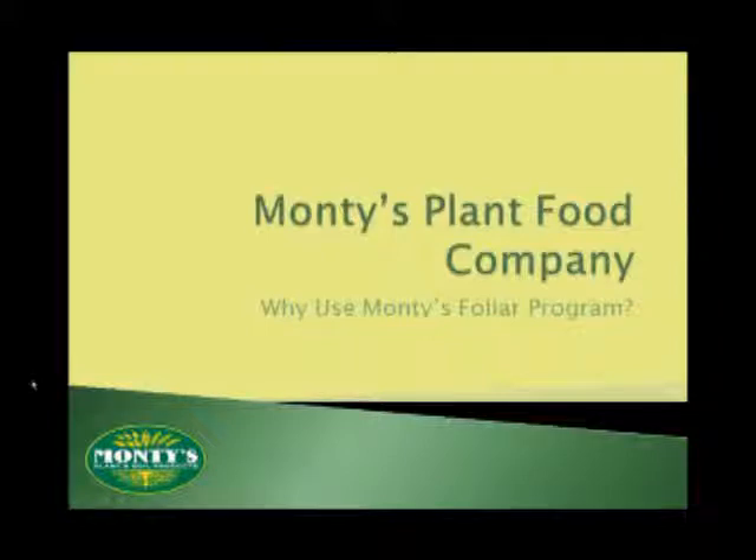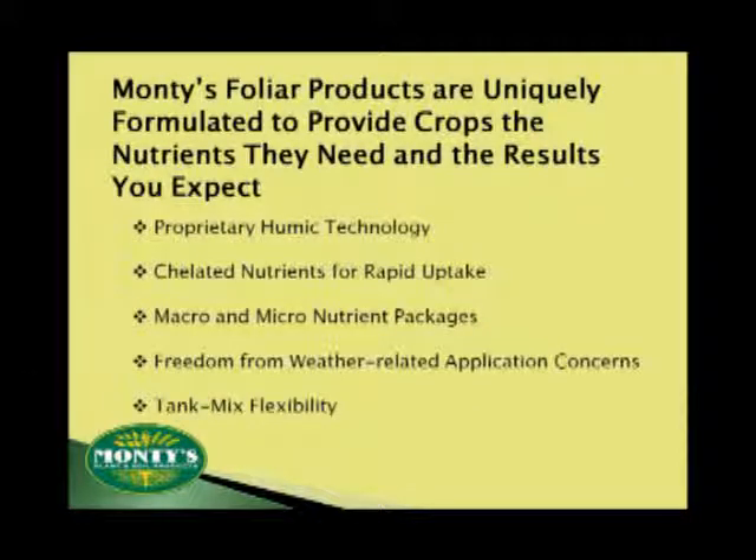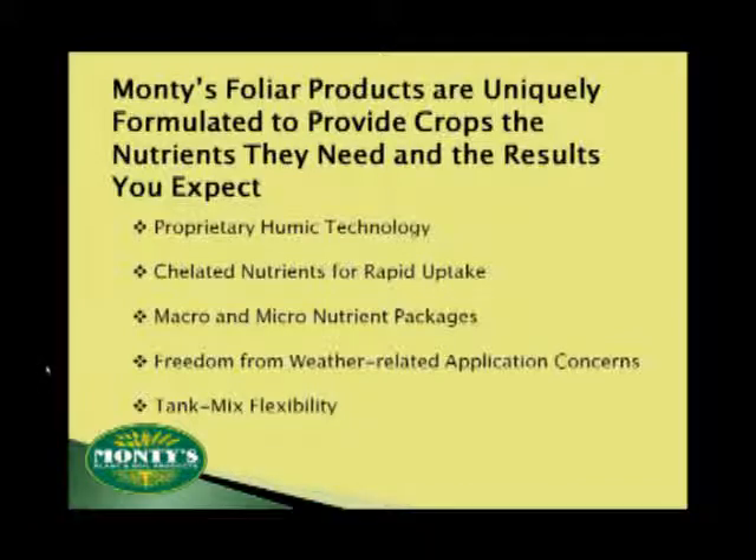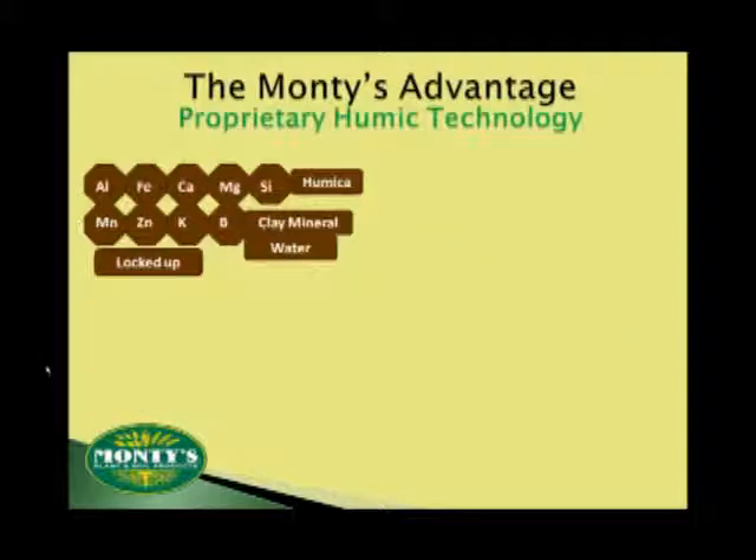Now you have a little better understanding of the role that foliars can play as a complement to your current fertility program. Let's see what it is that makes Monty's the ideal choice to meet those foliar needs. Monty's liquid plant food was created to deliver results from our proprietary humic technology to our unique tank mix flexibility.